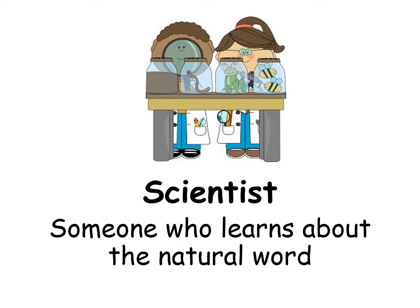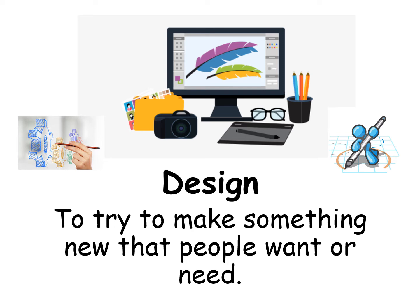Scientist: someone who learns about the natural world. Design: to try to make something new that people want or need.